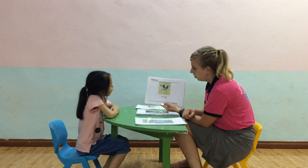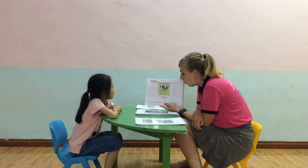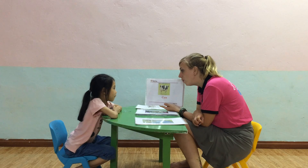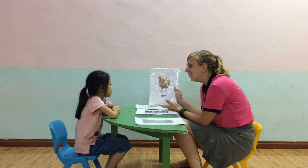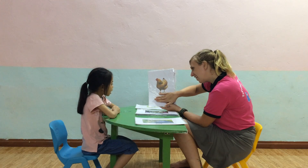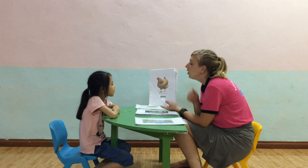Oh, excellent. What is this? Yes. Can you spell cow? Very good. What color is the cow? Yes. And where does the cow live? Yes. And what does the hen say? Yes. And can you spell hen? Very good. And where does the hen live? Yes. Good job.